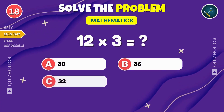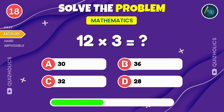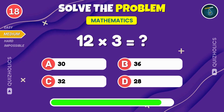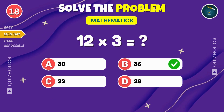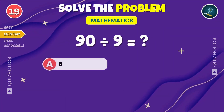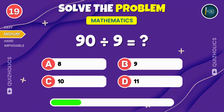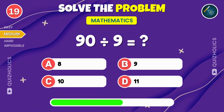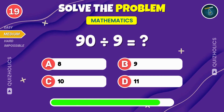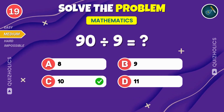Multiply twelve by three. What's the product? If you're enjoying the challenge so far, give this video a thumbs up. Twelve times three? That's thirty-six. Ninety divided by nine. What's the result? What's ninety divided by nine? It's a perfect ten.